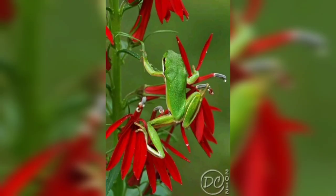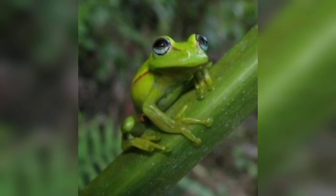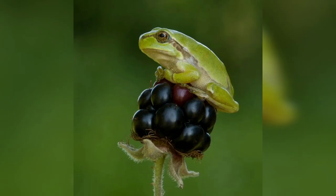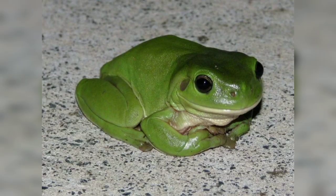The Green Frog is primarily a nocturnal and semi-aquatic species, although it can be active during the day, especially in cooler weather. It spends much of its time in and around water, taking refuge among aquatic vegetation along rich rivers and streams.